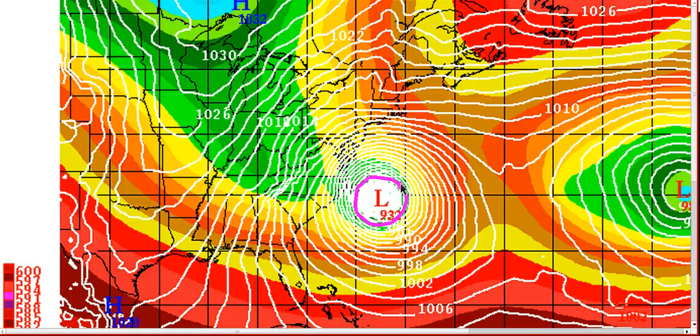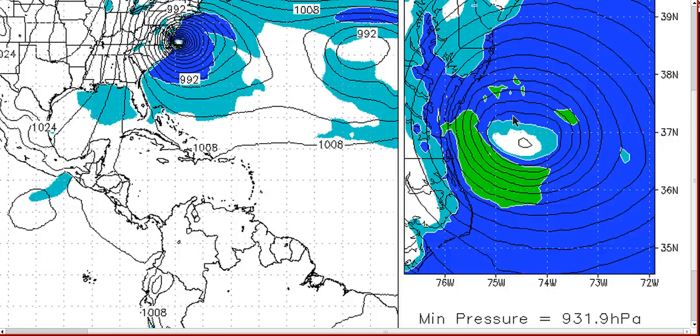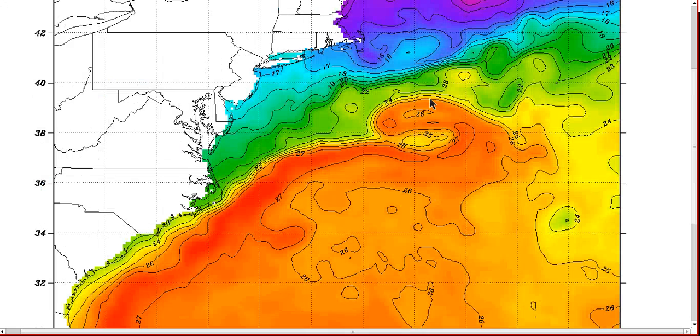The European model is still bombing this out to 932 millibars off Cape Hatteras in three days and has been very consistent with this solution. I'm still a little skeptical about pressures this low. The European still brings this further south and west into Maryland and Delaware, with an upper low that bombs out under 520 decameters at 96 hours. The GFDL is also bombing it out at 932 millibars off Chesapeake Bay by day four. These pressures are very low and hard to believe, though not impossible given the strong baroclinic support.